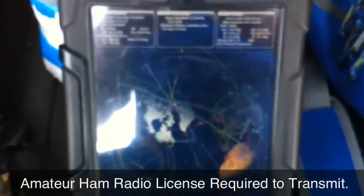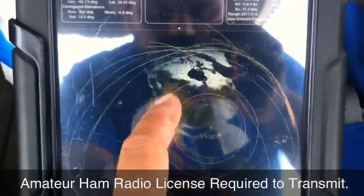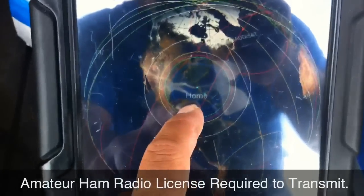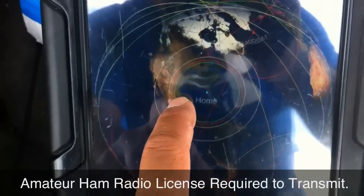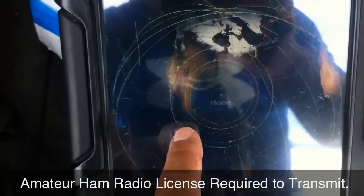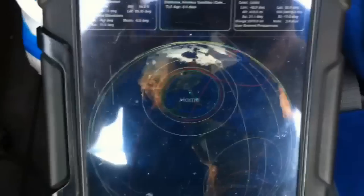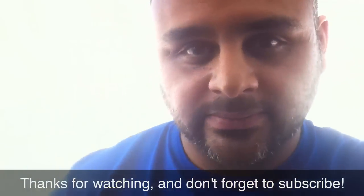Hopefully next time I'll be set up to actually transmit as well. There's going to be another pass — not a satellite pass, but the International Space Station will be passing overhead tonight about 7 o'clock and they're going to be directly overhead. See you then. KK4MND clear.